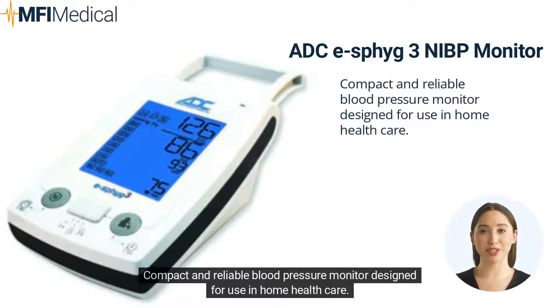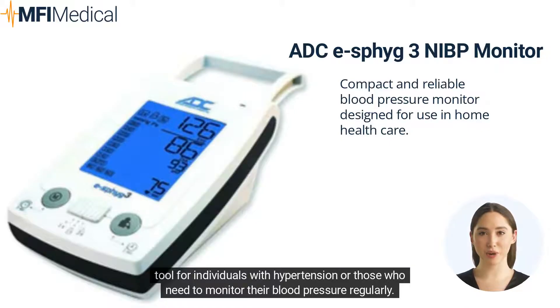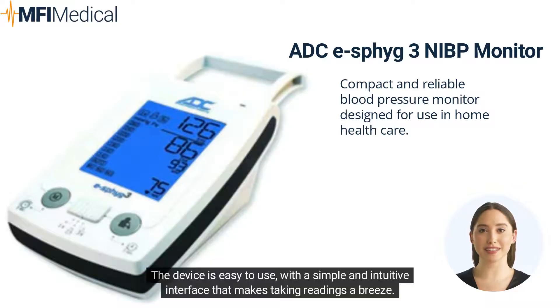A compact and reliable blood pressure monitor is designed for use in home healthcare. It utilizes the latest digital technology to provide accurate and consistent readings, making it a valuable tool for individuals with hypertension or those who need to monitor their blood pressure regularly. The device is easy to use, with a simple and intuitive interface that makes taking readings a breeze.